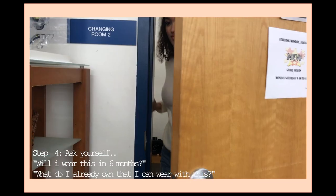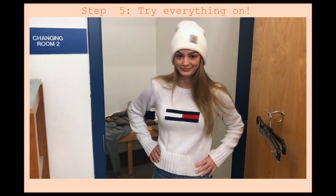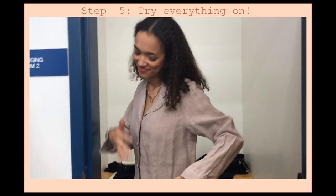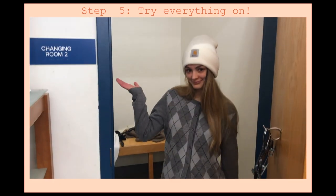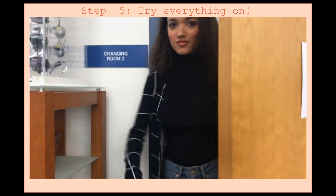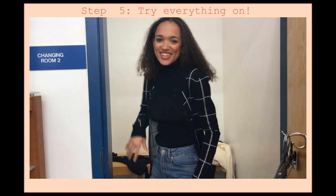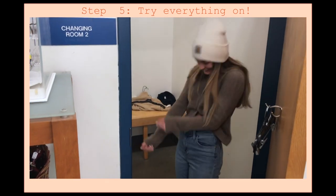Step five is also really important — you have to try on everything you picked out. Some things look different on the hanger than they do on your body, so this step can eliminate filler clothes. For example, this shirt that I didn't like might just sit in your closet. I've bought so many clothes without trying them on because I felt lazy and they just end up as a waste of space and money. Make sure you really love something before you leave the store with it.